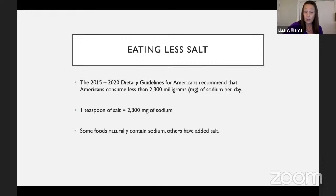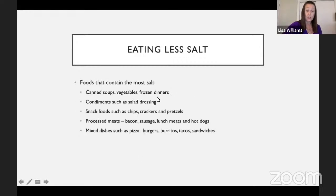Some foods naturally contain salt and others have added salt. Foods that contain the most salt are things like canned soups, canned vegetables, frozen dinners, condiments, snack foods — chips, crackers, pretzels — and processed meats like bacon, sausage, lunch meats, and hot dogs. Where you find the most salt is in those processed, packaged, and prepared foods.